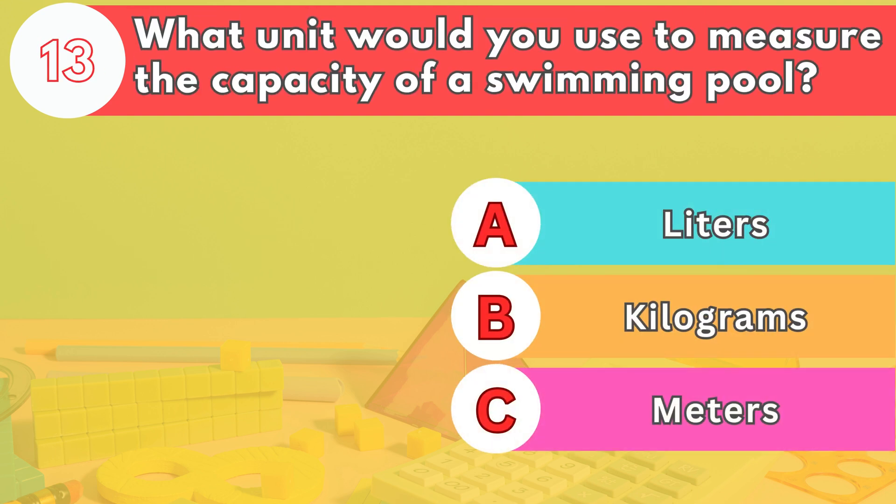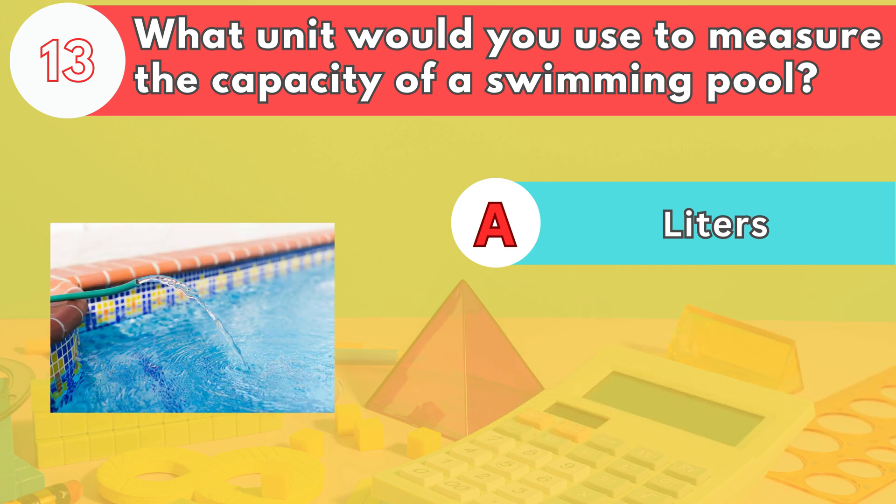Number thirteen. What unit would you use to measure the capacity of a swimming pool? The answer is letter A. Liters or cubic meters are used to measure large volumes of liquid, like in a swimming pool.